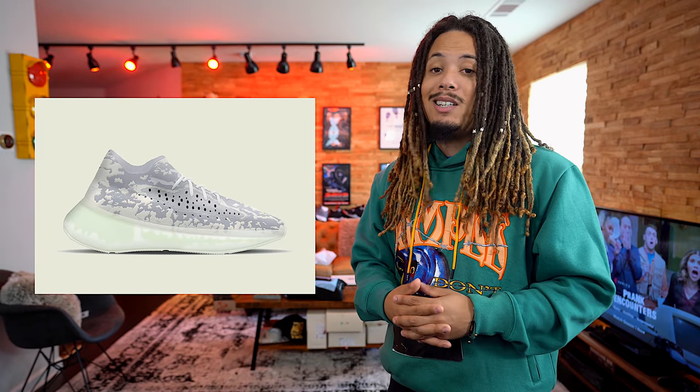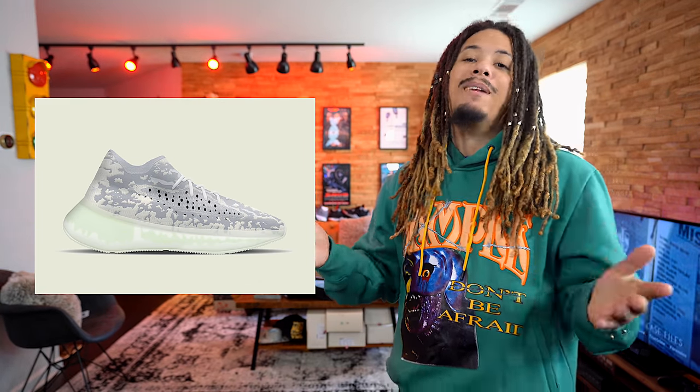Last but not least at number 1 is the Yeezy 380 Alien, set to release November 16th at $230 retail. I've been looking forward to this shoe since I first saw it. I like the model — it's cool, it's dope — and I'm excited for a new model from Yeezy. I had to put this thing at number 1 because it's something new, something different, and it's bringing back those Yeezy hype vibes that we all love. When it comes to Yeezy, we're all hypebeasts — I like the quality, the boost, the look, and the colorway. Let me know if it's your number 1 too.